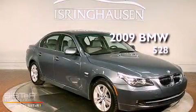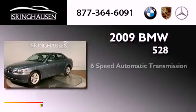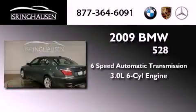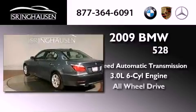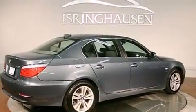This is a 2009 BMW 528. This vehicle has seating for five adults, a 3.0-liter inline six-cylinder engine, and all-wheel drive. Its top features and packages include the premium package and X-Drive.